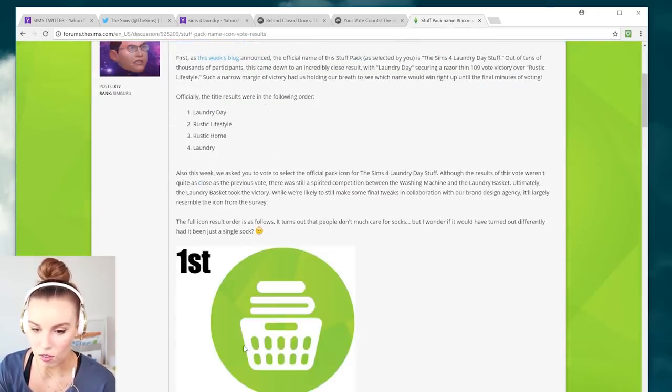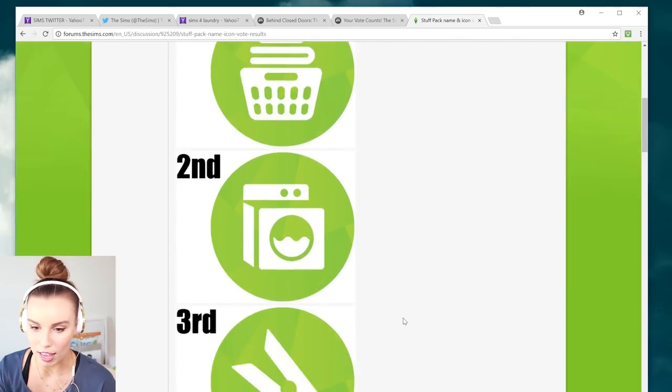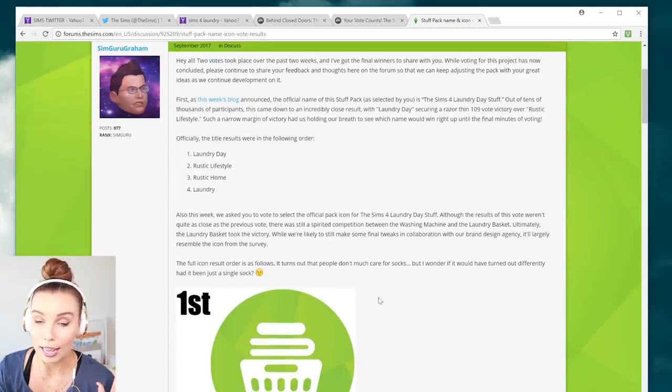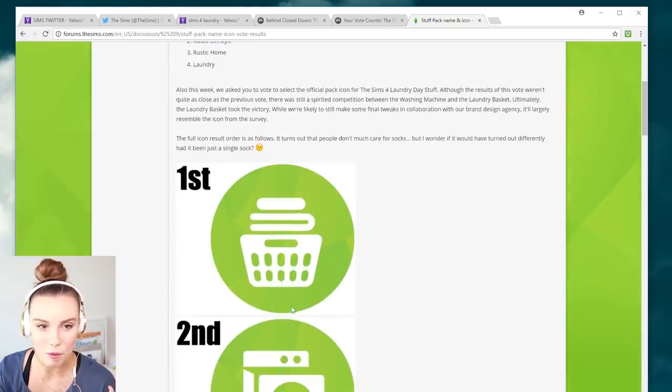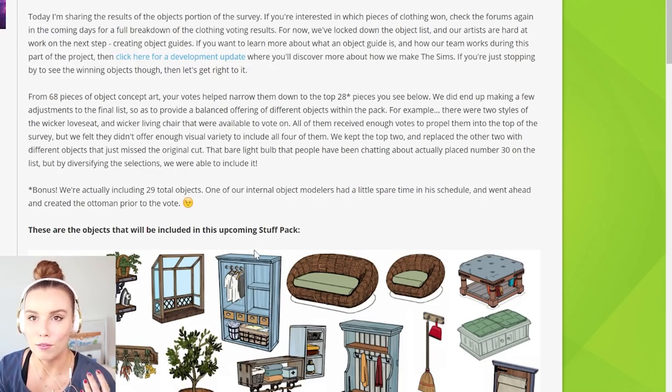So players actually voted on what the icon should look like. I think it's really funny that this one got picked because to me it looks like a cupcake. But hey, what the people want — people voted for that, which was really cool. He also shows the top 28 pieces that have been selected to work on for this stuff pack. So we can actually see what's going to be in this stuff pack before we get the full-on trailers. He narrowed it down from 68 pieces to 28 pieces from votes.